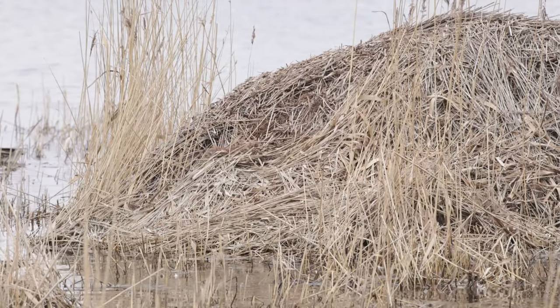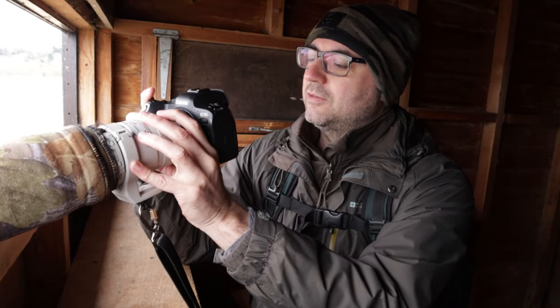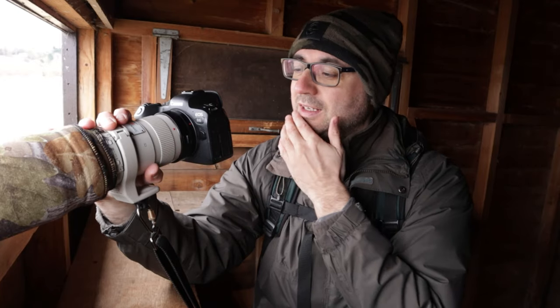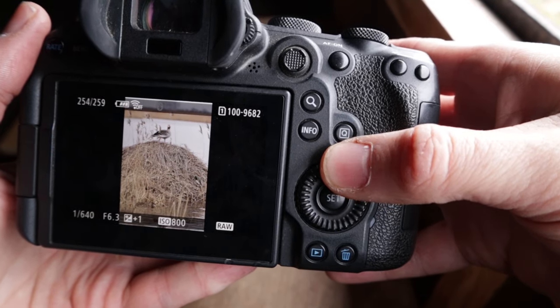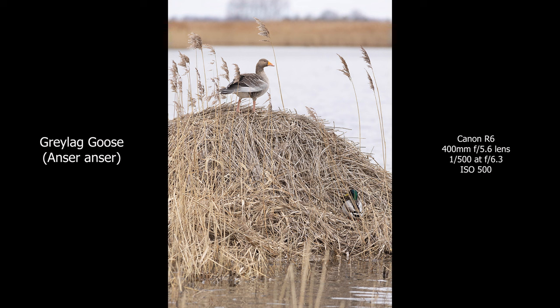It has been really quiet in this hide — just greylag geese and mallards — but I really like to make the most of any opportunities I can, otherwise it's just a wasted trip. There's been one greylag goose climbing up onto this mound of cut-down reeds in front of the hide, and I thought that would make for an interesting picture. With the reeds growing around it, it makes a really nice composition. I've done a couple of versions — changed the position of the goose, done both horizontal and vertical compositions. The bird on top of the mound with those reeds surrounding it — I think it's a really nice shot, really nice habitat.